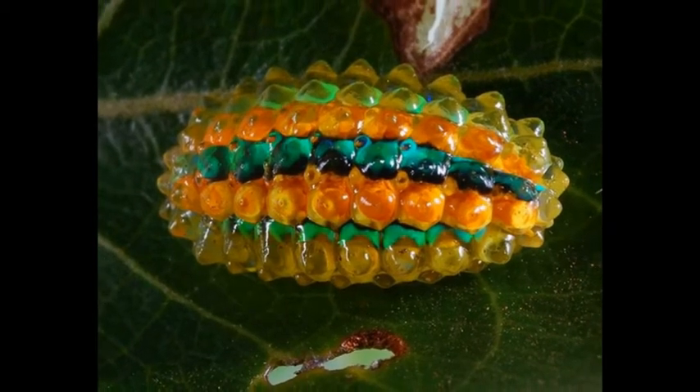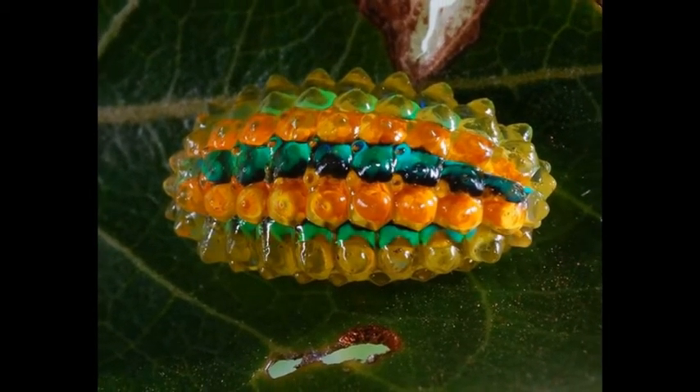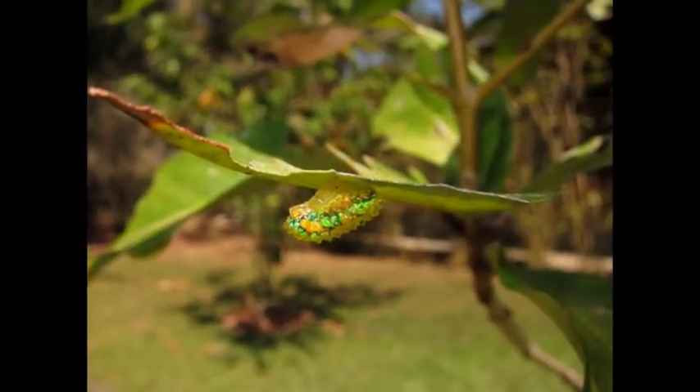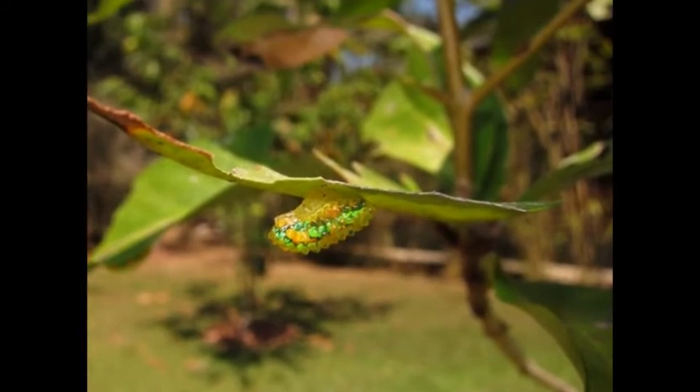If you suddenly see an inconceivably beautiful gem lying on a green and very succulent mangrove leaf, do not hurry to believe in your incredible luck.